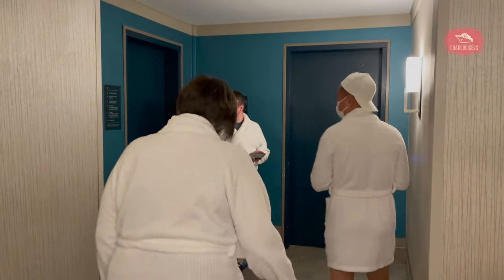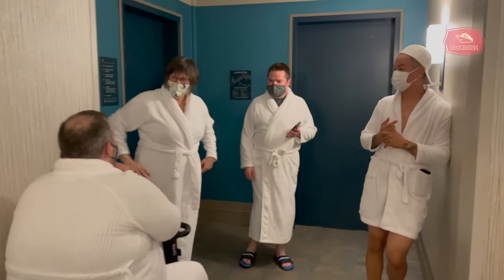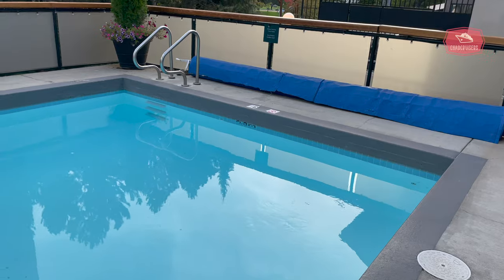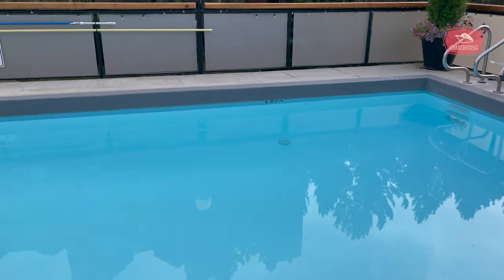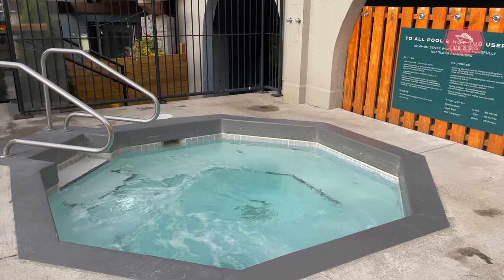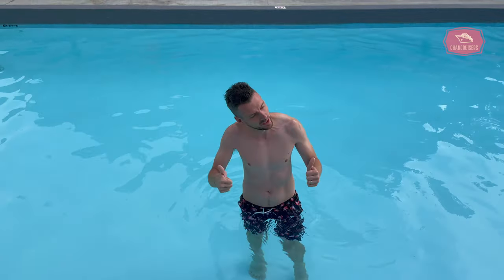After getting settled into our room, we decided to go down and check out the pool plus hot tub at the Crystal Lodge. After all, you can't go to Whistler without a hot tub experience. The outdoor pool was large, beautiful and also heated — perfect for the cooler days and also winter days. The pool is beautiful and heated, so you could come out here in the middle of winter and still be warm. So awesome.